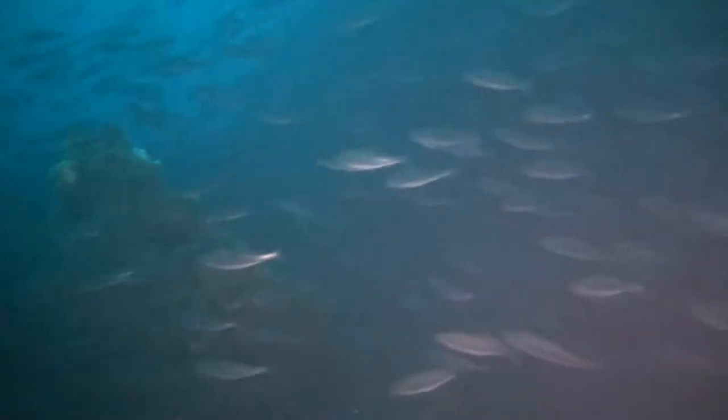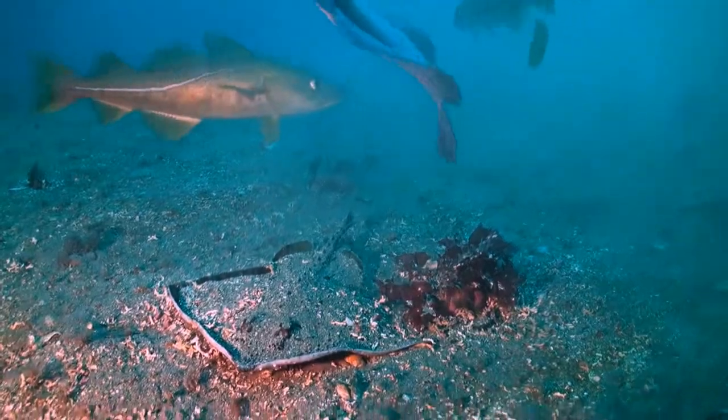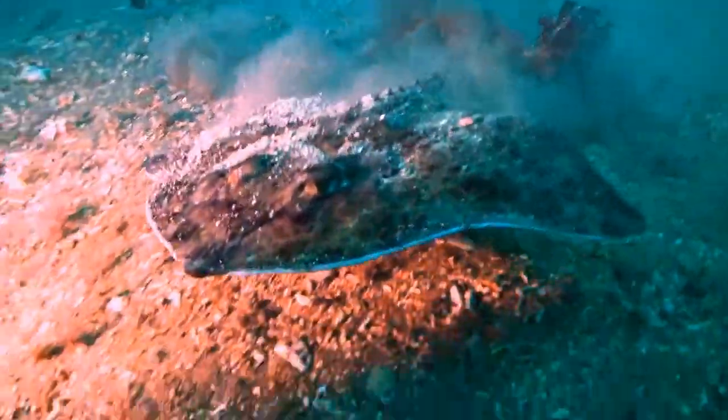Saithe or Pollock have other tactics. Here it's a matter of safety in numbers, together with lightning speed. A large shoal of shimmering fish moving about at speed is pretty daunting quarry.